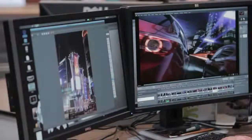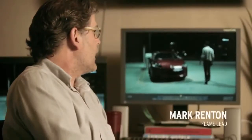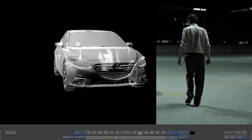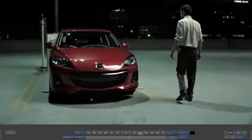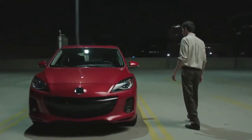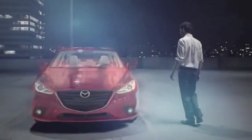This shot here, you can see that this is the guy walking around what was a mock-up car. This is a stand-in car, and what we did was we replaced the car, we replaced the background, and replaced the ground. This is what it was, and this is where we're at.